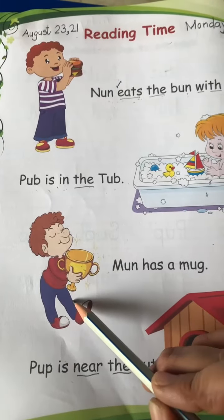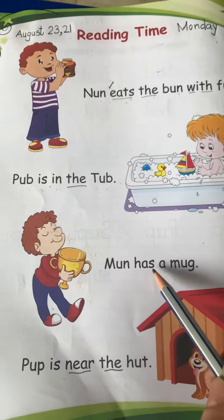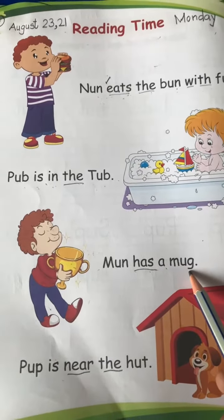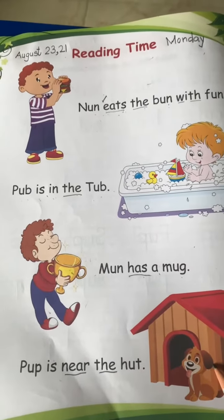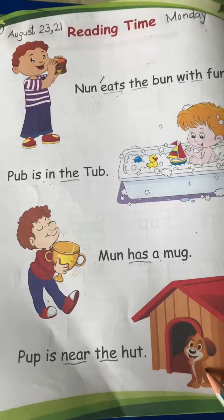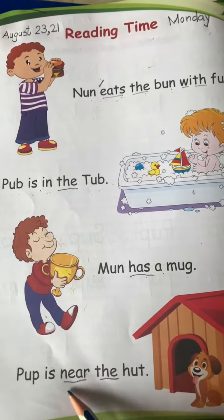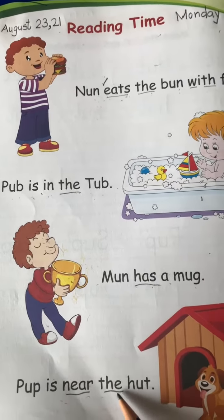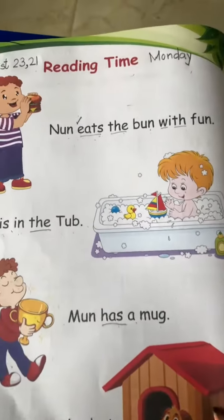Next is M and Man. Man is the name of a boy. Man has a mug. Last sentence: Pub is near the hut. N-E-A-R. Near. The hut.